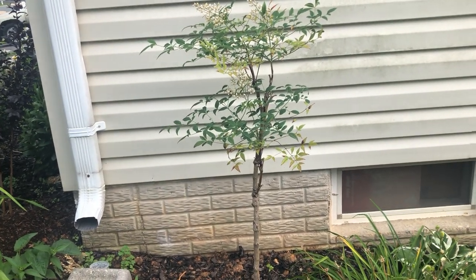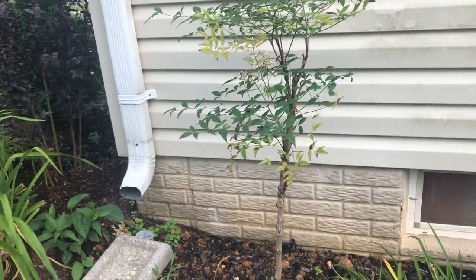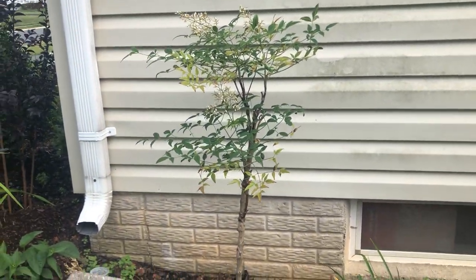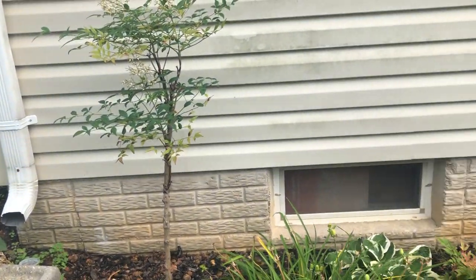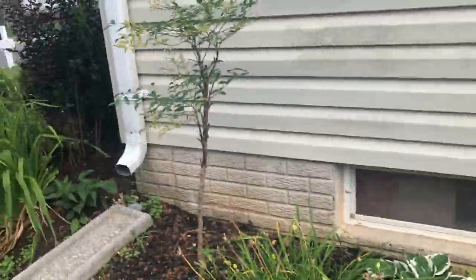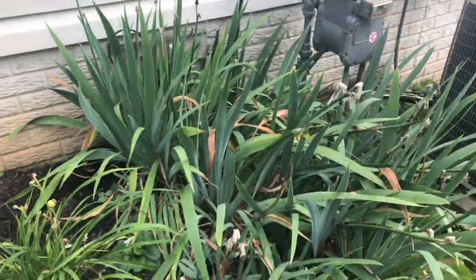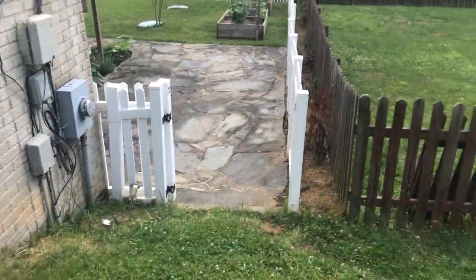This is a nandina, I think. I used to really like them but I heard that they're not a native species to the East Coast and they're actually not very good for birds, so I'd like to get rid of that one. I like birds.